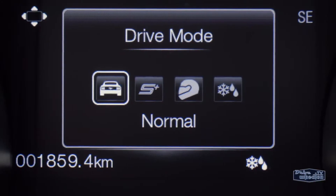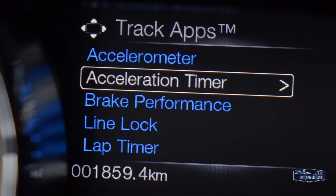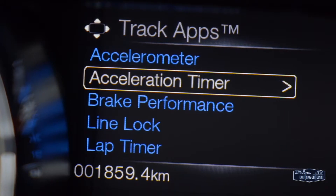which includes four different drive modes: Normal, Sport Plus, Track, and Snow/Wet. There are also Track Apps in the driver display to help you monitor your performance.